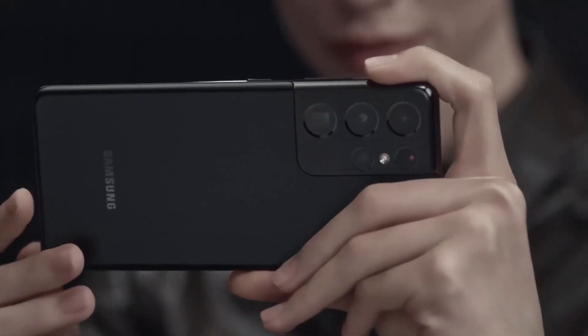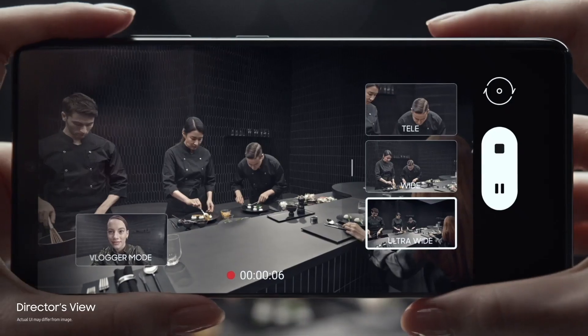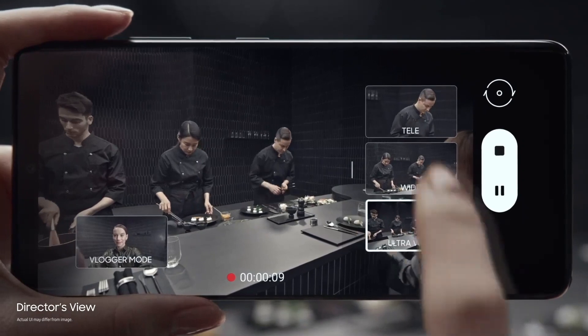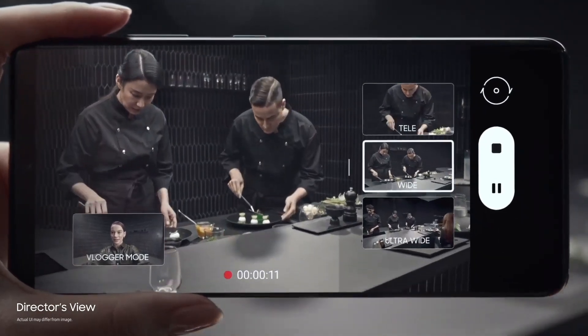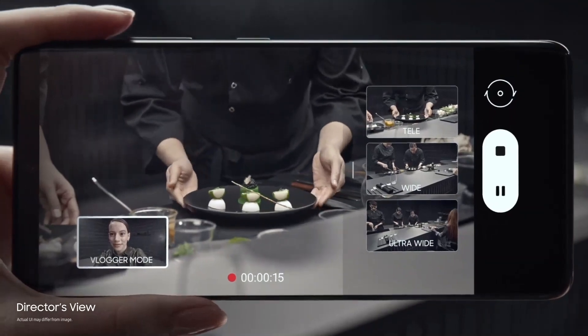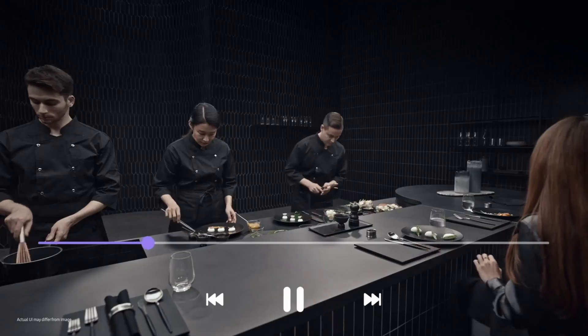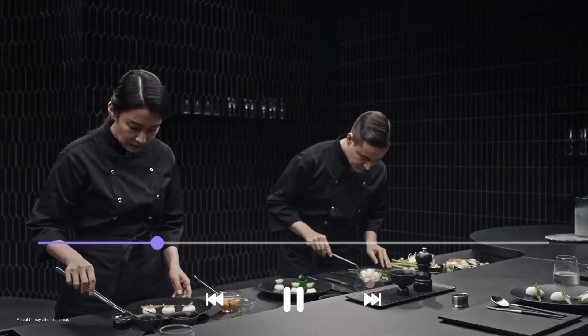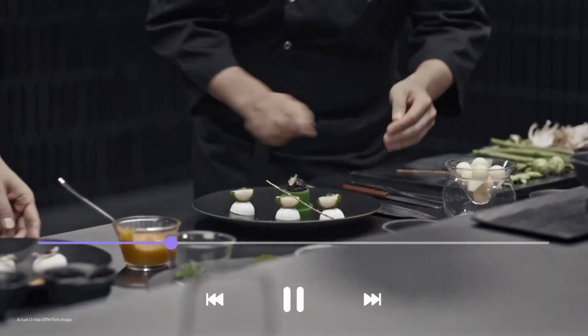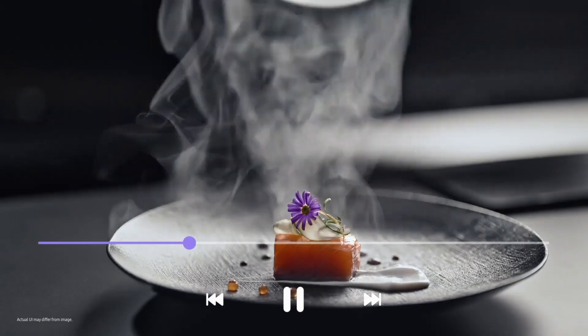Groundbreaking director's view reimagines movie making. In real time, you call the shots. Choose between ultra-wide, wide, and when you want to get up close, tele. Or put yourself in the picture with vlogger mode. It's all covered in one take with unprecedented processor speeds splicing every angle together on the fly — so without lag, it's all there in a single seamless movie file ready to share.